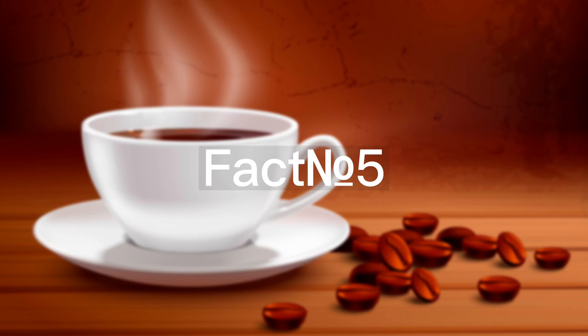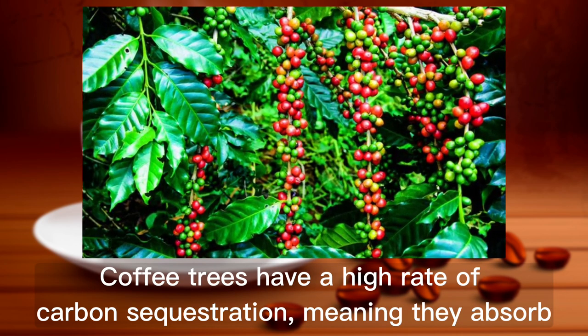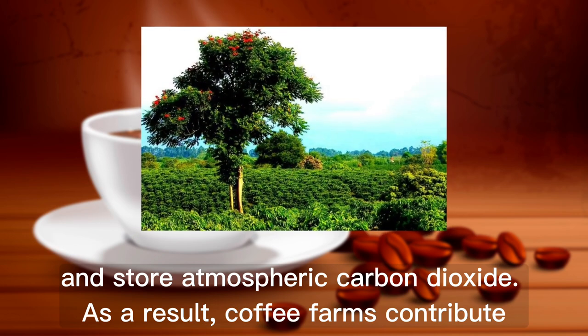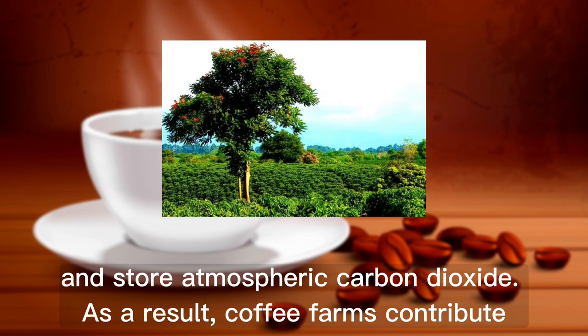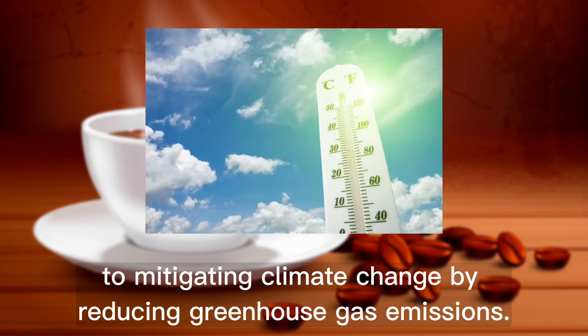Fact number 5. Coffee trees have a high rate of carbon sequestration, meaning they absorb and store atmospheric carbon dioxide. As a result, coffee farms contribute to mitigating climate change by reducing greenhouse gas emissions.